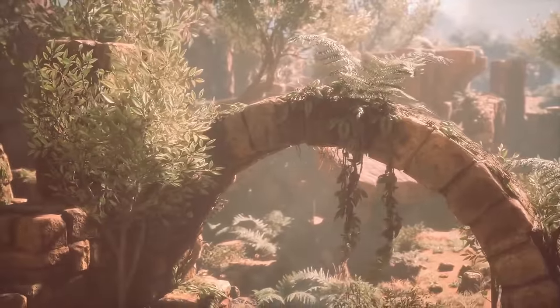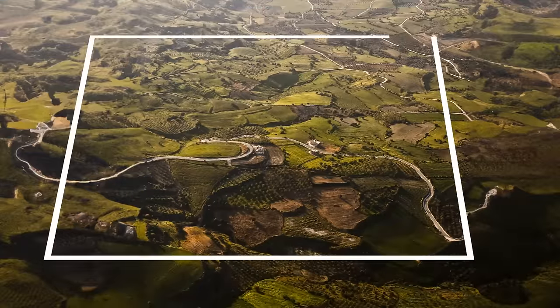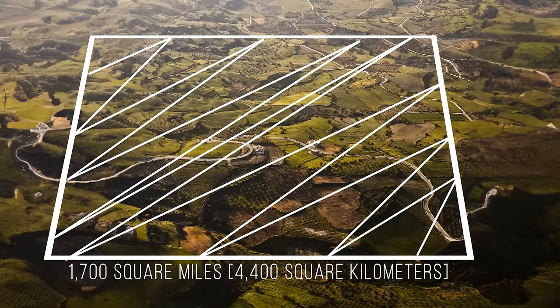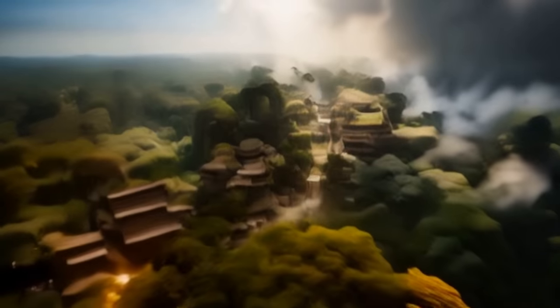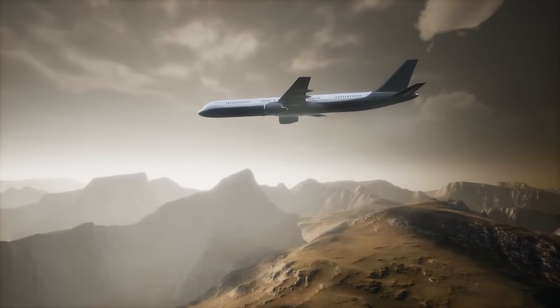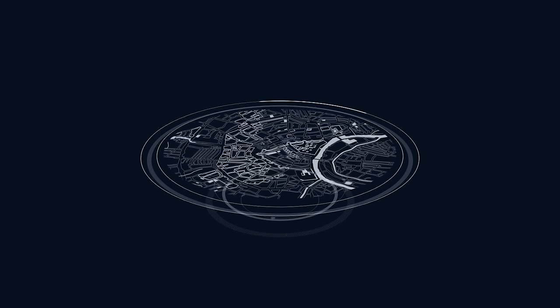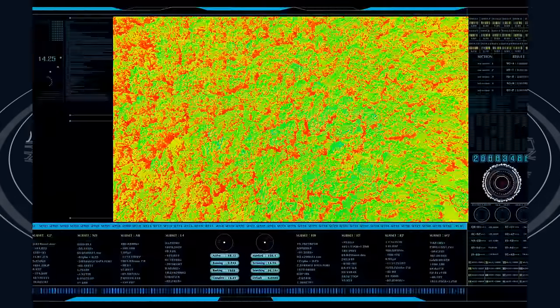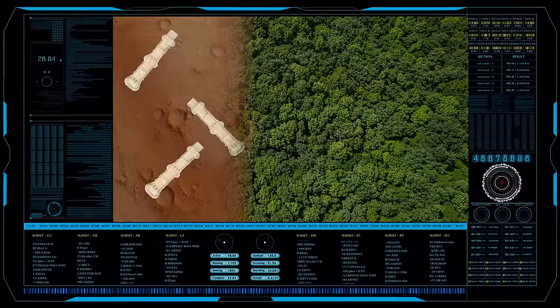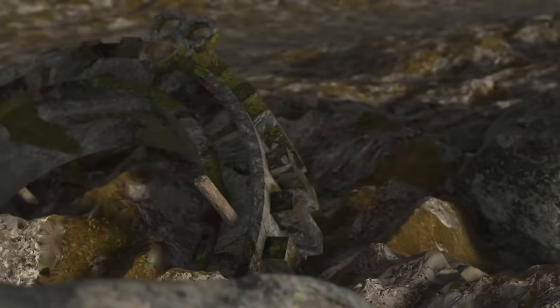In the Llanos de Mojos region, hundreds of ancient settlements have been found, spread across 1,700 square miles — home to the Casarabe people, who were all about hunting, fishing, and farming. These sites were so remote and hidden in the tropical forest that it was like finding a needle in a haystack. A team of archaeologists took to the skies using LIDAR mapping technology — an aircraft flying over the area shooting infrared beams that hit the ground and bounce back, creating a super-detailed map from above. Using computer software, they stripped away the trees from the images, revealing the Earth's surface and all the ancient archaeological features hidden beneath. They found 26 unique sites, including 11 that nobody even knew existed before.